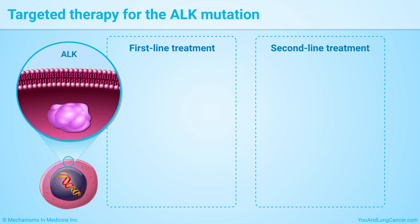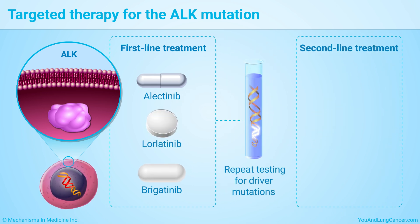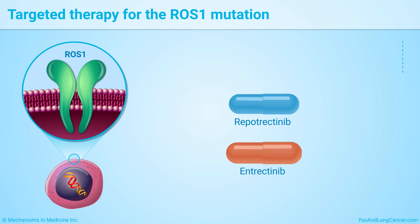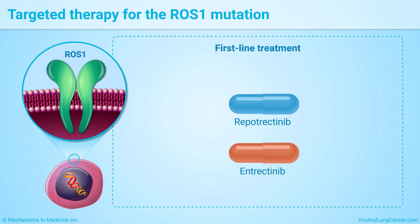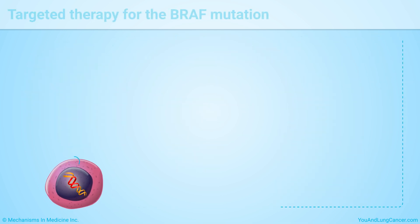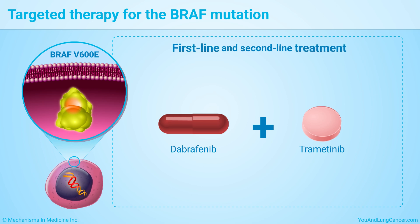For the ALK mutation, first-line treatments are alectinib, lorlatinib, or brigatinib. If your treatment starts with alectinib or brigatinib, lorlatinib might be a second-line treatment. It is important to repeat testing for driver mutations if the first-line treatment does not work, because the second-line treatment depends on the cancer's mutation profile at the time that it progresses. Repotrectinib or entrectinib are the preferred first-line treatments for people with a ROS1 mutation, especially if the cancer has spread to the central nervous system. People with a mutation called BRAF V600E can receive a combination of two drugs, dabrafenib and trametinib, which may be used as a first- and second-line treatment.